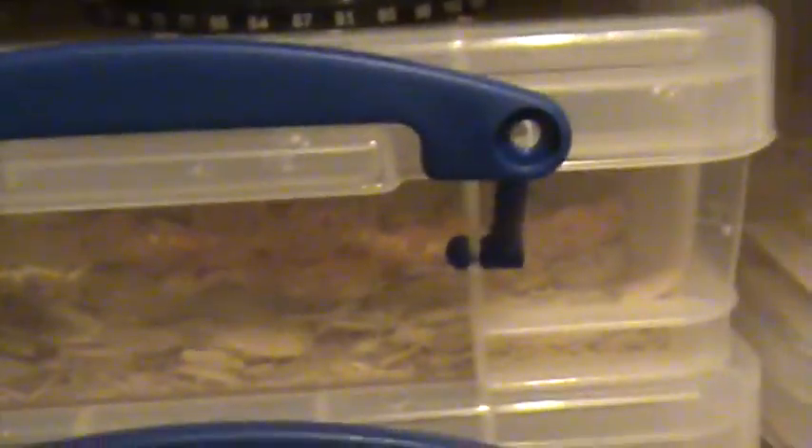A few corn snakes ready for boxes, an amel I believe, and a baby royal python — though it's not actually a baby, it just never eats. There's a snow corn right there, and another amel in there. All right, let's show a few spiders.